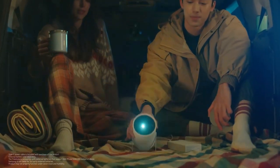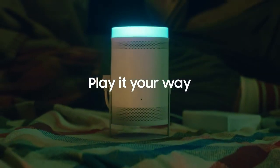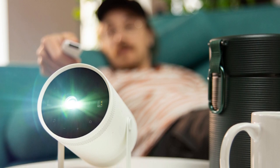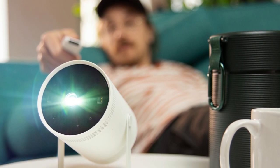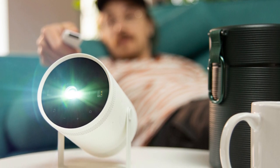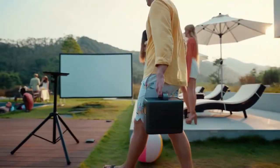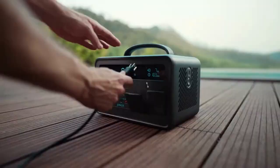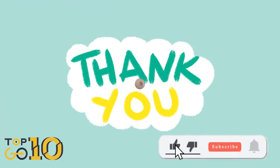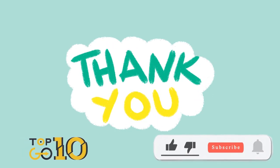Sure, it's not the cheapest out there — check out the Anker Nebula Solar Portable if you're budget-conscious — but it checks all the right boxes. Our verdict on the Samsung The Freestyle Projector: small, portable, and packed with features, it gives you everything you need in one neat package. All that's left is to find a blank surface to beam your content onto. So there you have it, folks — our top picks for the best mini projectors of 2023. Whether you're a movie lover, a gaming enthusiast, or a road tripper, there's a projector out there that's perfect for you. Keep this guide handy and happy shopping.